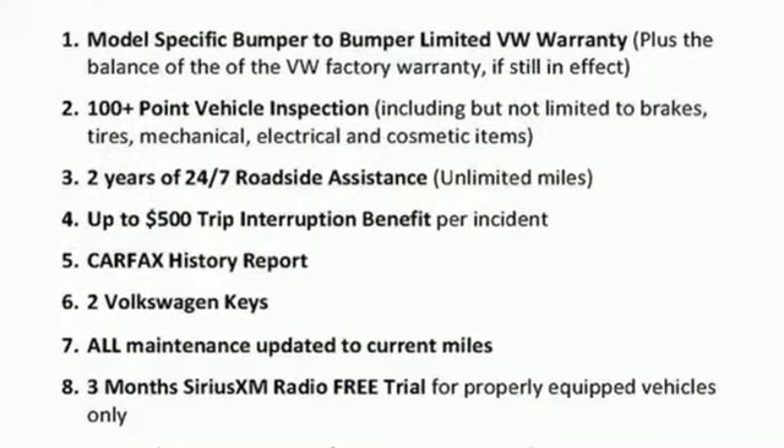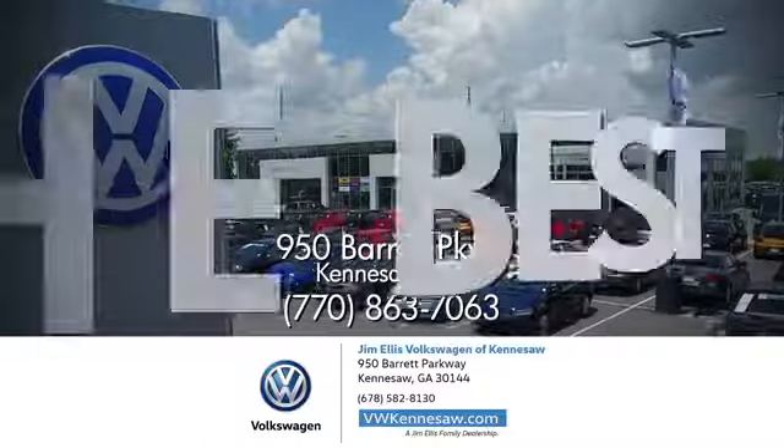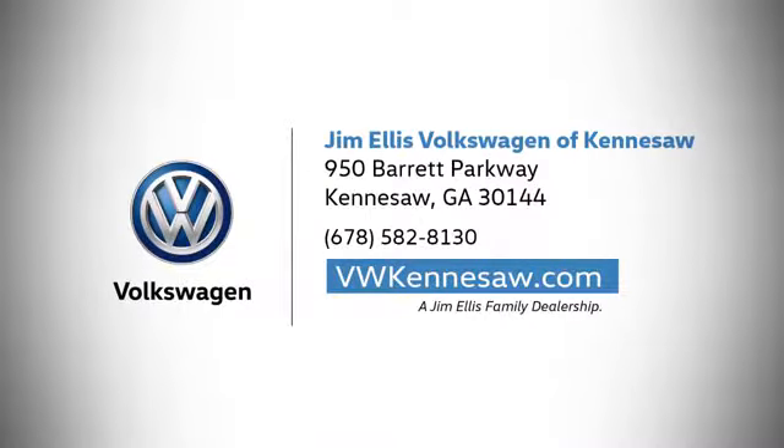Volkswagen, where safety and performance comes standard. Experience it for yourself today. Always expect the best at Jim Ellis Volkswagen Kennesaw. We're conveniently located on Barrett Parkway in Kennesaw.